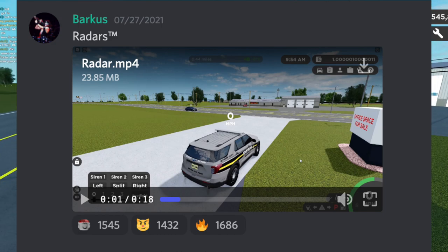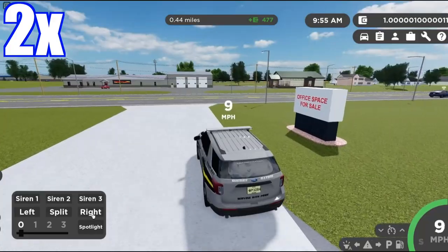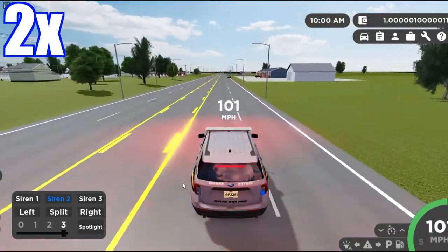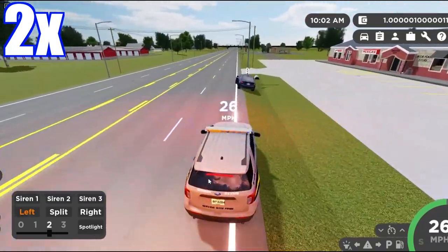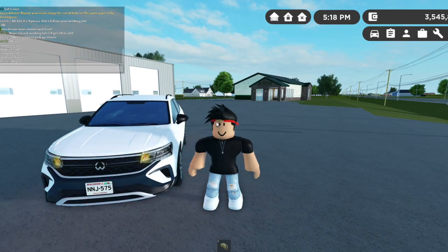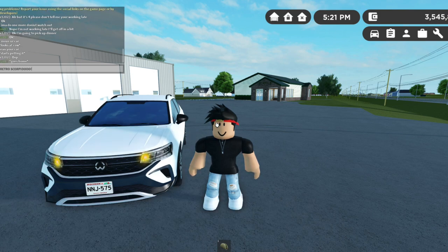Lastly, we have radars — this is going to be super cool. It's for every server, even roleplay servers, so if you're a cop you can see the speed that other cars are going. As you can see in the video, it actually displays the user's speed on top of their car, which makes it more realistic. You can pull them over for speeding and know exactly how fast they're going.